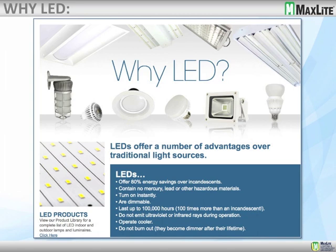LEDs do not emit ultraviolet or infrared during operation, so they're not supposed to attract bugs, especially when used outdoors. They operate cooler, and for the most part they shouldn't burn out. The LEDs should just start to dim or continue to lose efficacy over time until only a small amount of light is being produced.